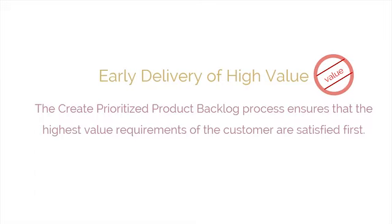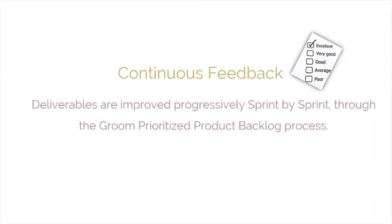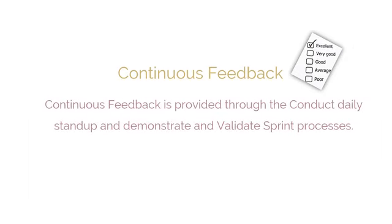Both the customer and the project team benefit from continuous feedback. In Scrum, continuous feedback is provided through the conduct daily stand-up and demonstrate and validate sprint processes.